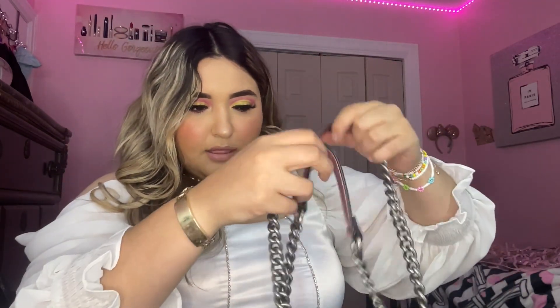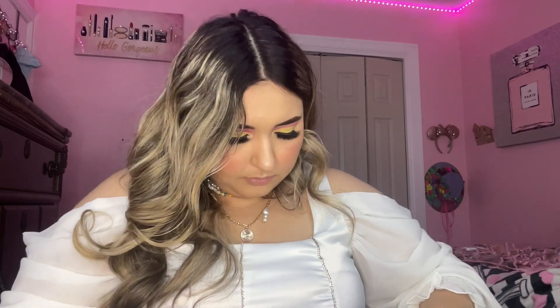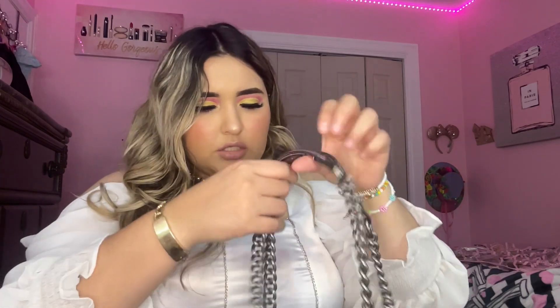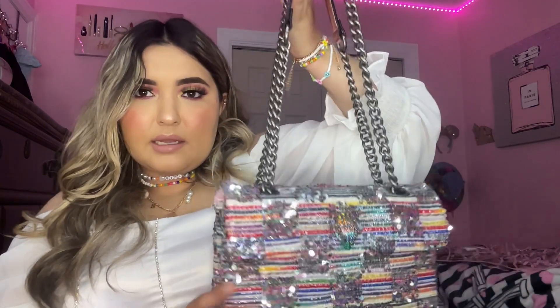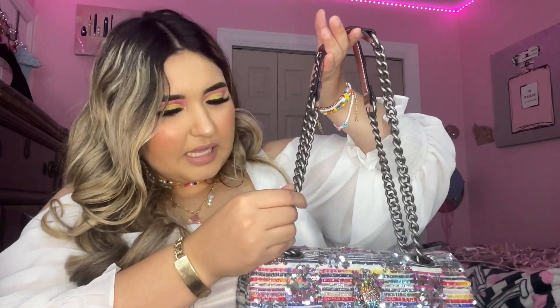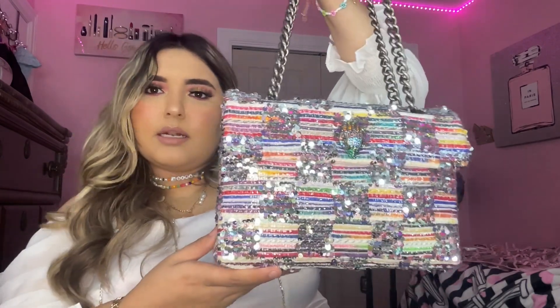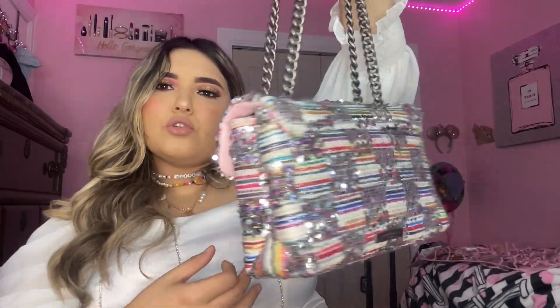I bought this bag back in November. The handles are metallic pink and the hardware is silver but it looks like an old antique silver — I'm obsessed. Now let's see what's inside; it's packed to the top.